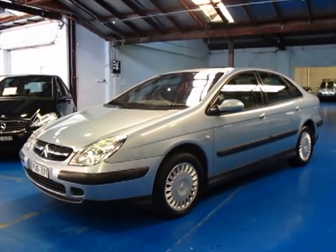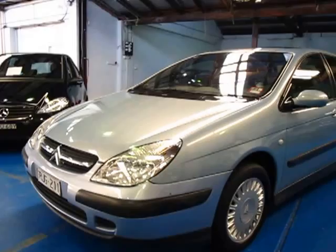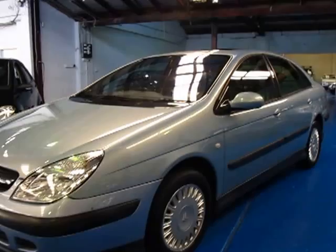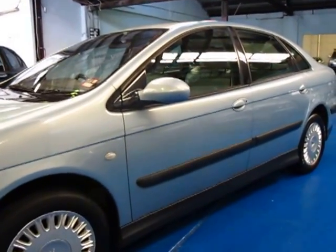Hi and welcome to the Old Timer Centre. My name is Philip Tarrant and today I have for you a 2002 Citroen C5 HDI — so it's obviously the diesel. It's blue in colour with leather interior and it does have the Citroen alloy wheels.